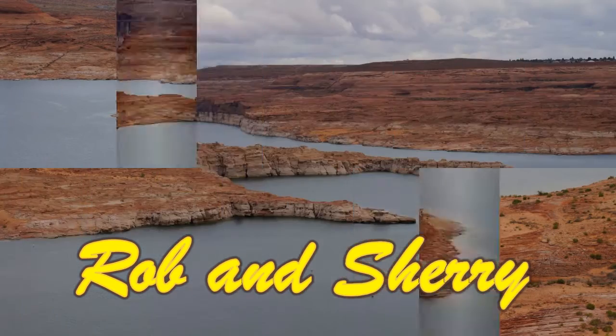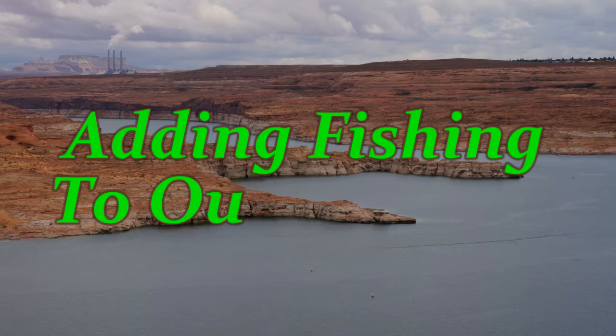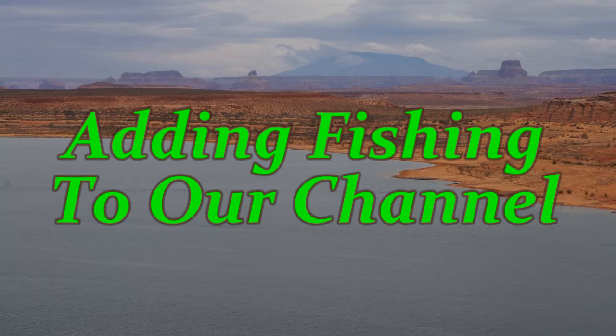In this episode with Rob and Sherry, we are introducing a new fishing playlist to our channel. Hi, this is Rob from RV Travel Channel, and I wanted to share with you a new feature that we're going to add to the channel.